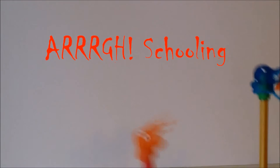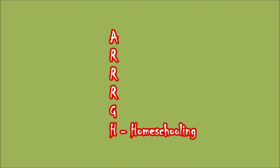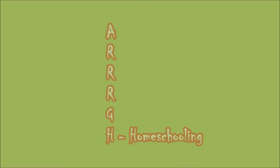Hey everybody, it's Emily from Mark Schooling and today I'm gonna do a little bit of a preview of what you'll get with Harry Potter and the Goblet of Fire unit study. Finally finished it, it is published and I thought it'd be fun to just do a little video about the unit.